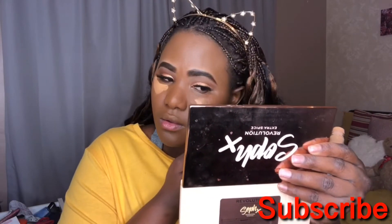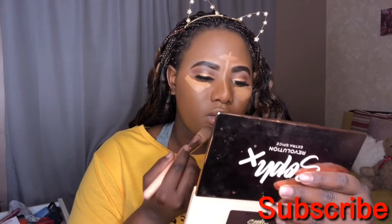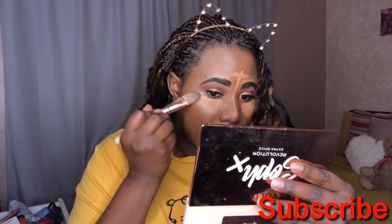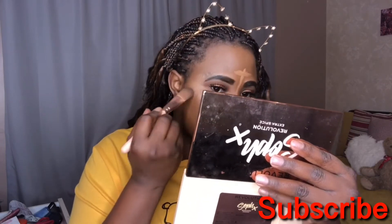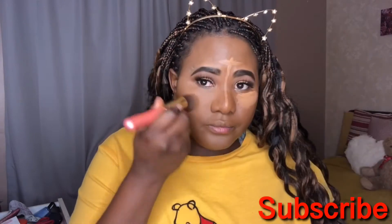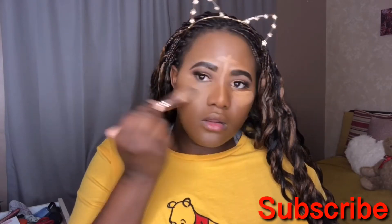Now we're gonna go to concealer — this is the Revolution concealer again, in C12.5. I love this concealer. The only thing is it can dry really quickly, so you have to work fast with it. But it's affordable and I think it's good. I'm gonna make a video showing you guys all the products I use — most of them are from Makeup Revolution, which I love. By the way, Makeup Revolution — you guys need to sponsor me! I went with a flat brush but then changed to a different brush because I like my concealer to blend while melting into my skin.